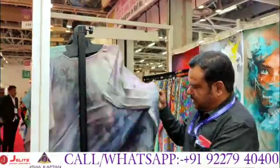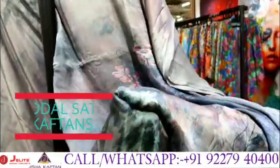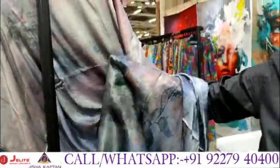Now we have started a new premium, super premium range. This is on pure natural fabric — 100% pure natural fabrics. This is modal satin approved by Aditya Birla Group's Liva brand.